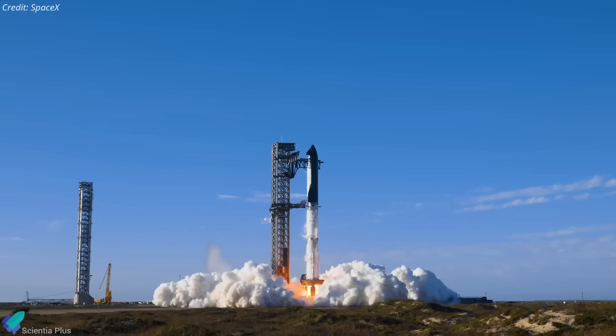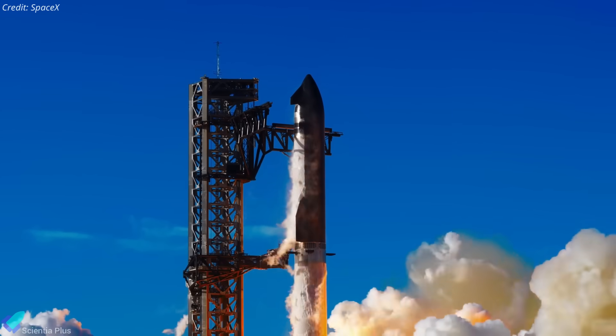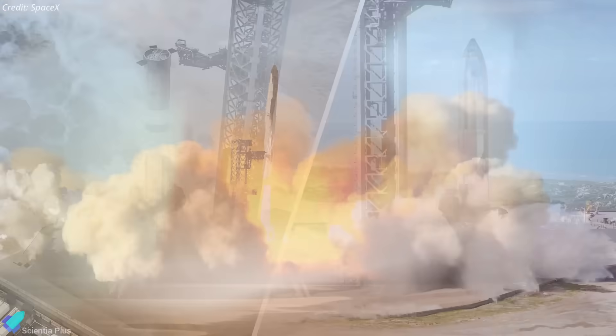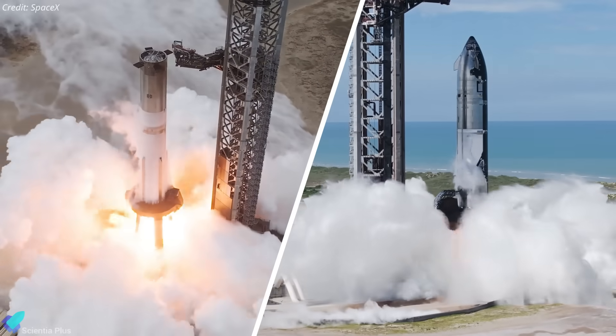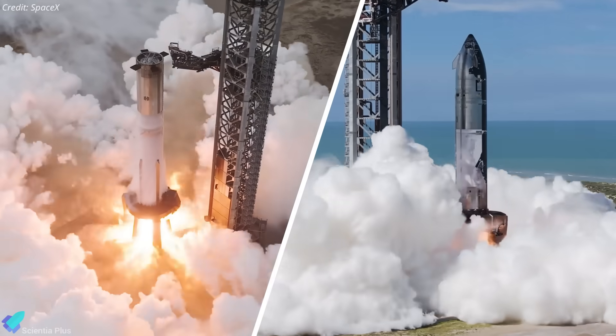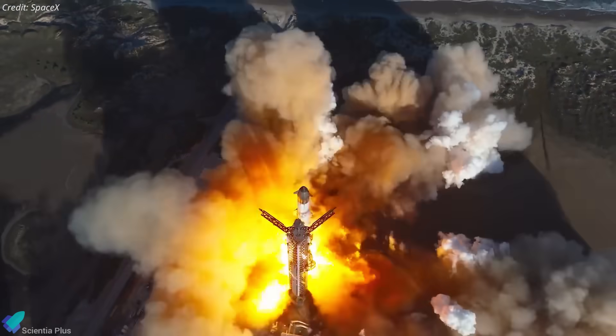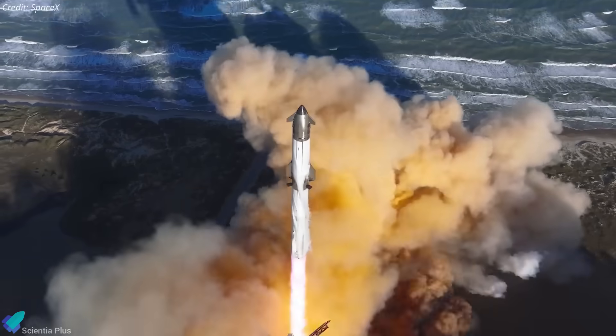SpaceX is moving at full throttle towards Starship's next test flight, with Flight 11 targeting liftoff just weeks after Flight 10. Booster 15 and Ship 38 have completed all major ground tests, and preparations at Starbase are entering their final phase. Let's take a look at the latest developments and the launch timeline hints.